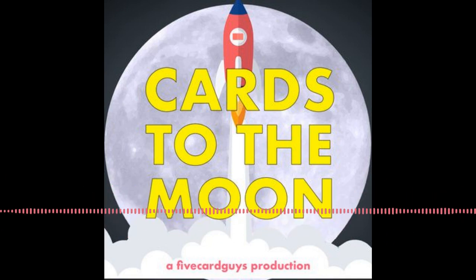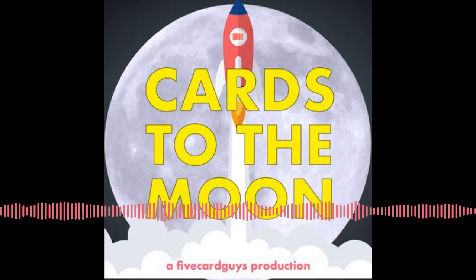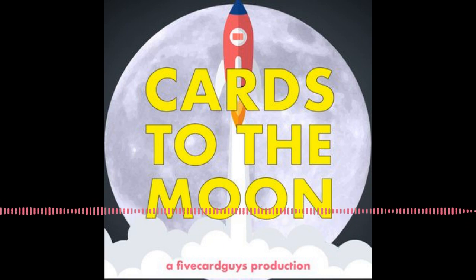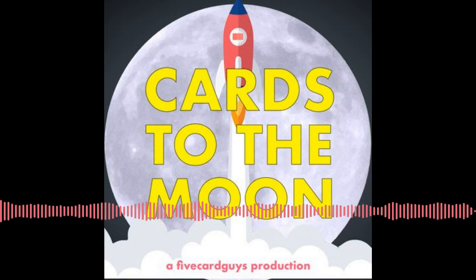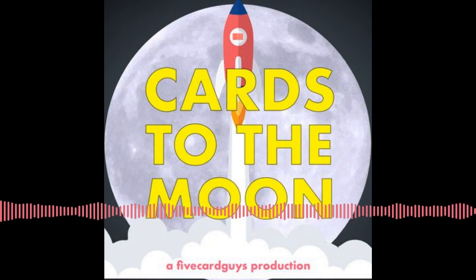Thanks to everyone for the questions and comments. If you want to ask a question yourself, you can DM us on Instagram at @cardstothemoon or reach Clark at @fivecardguys. You never know — we might even have a new segment built around your question in future episodes. We appreciate all the feedback. Now let's move on to our main weekly segment — Hobby Headlines.